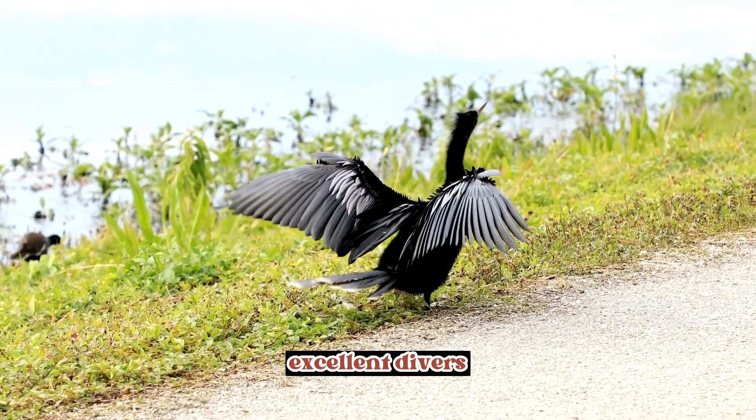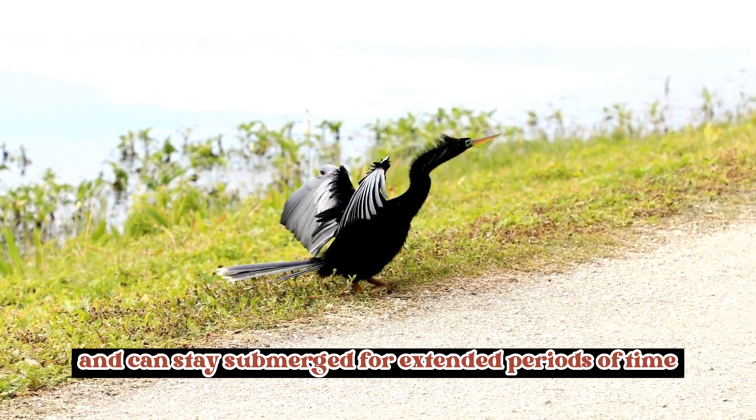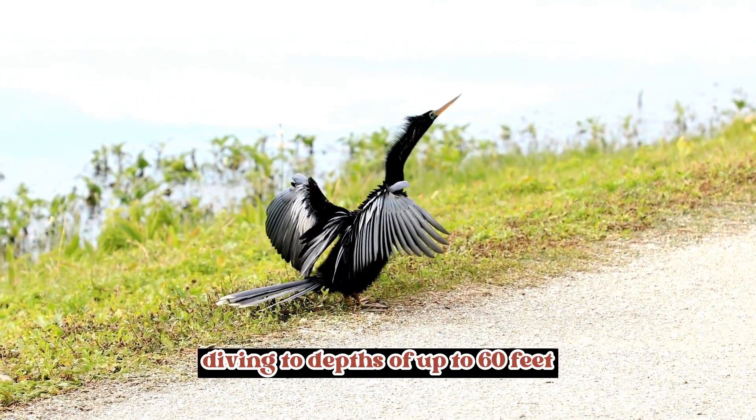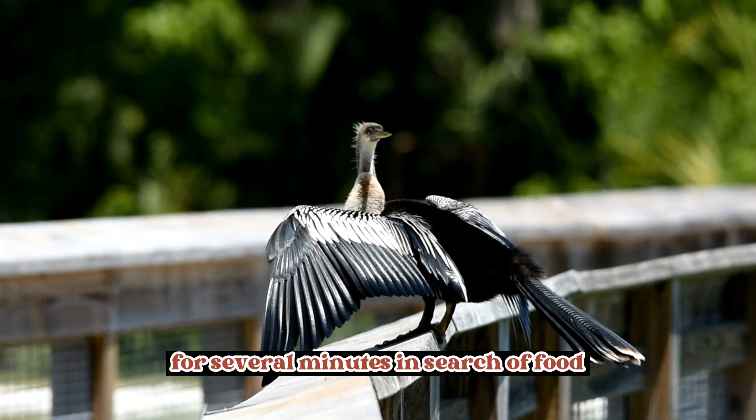Excellent divers: Anhingas are exceptional divers and can stay submerged for extended periods of time. They have been recorded diving to depths of up to 60 feet (18 meters) and staying underwater for several minutes in search of food.